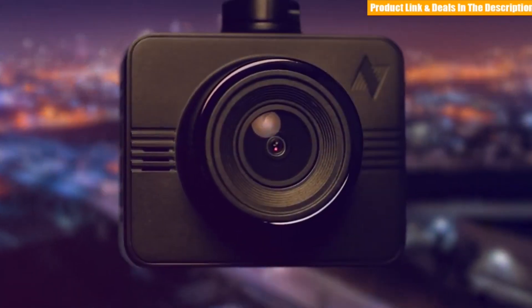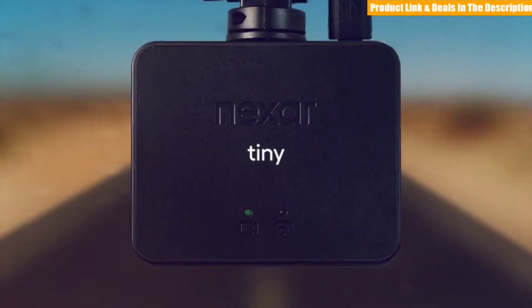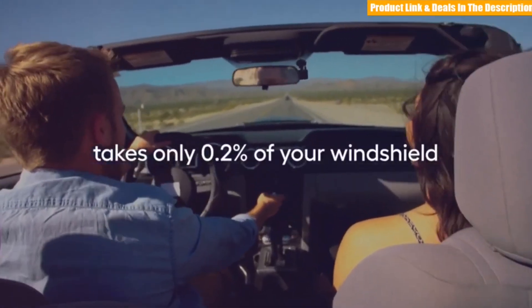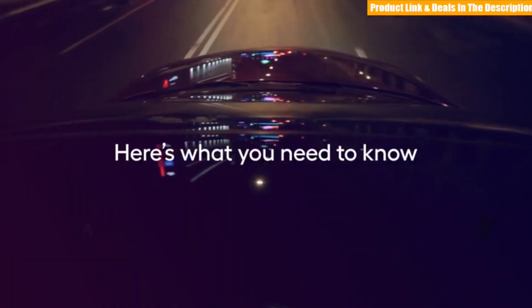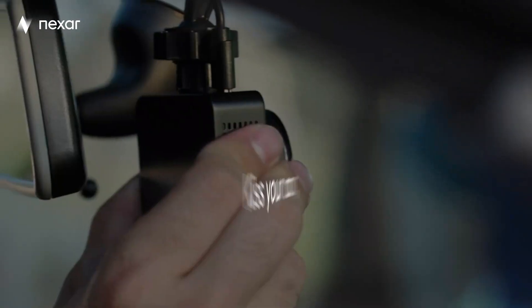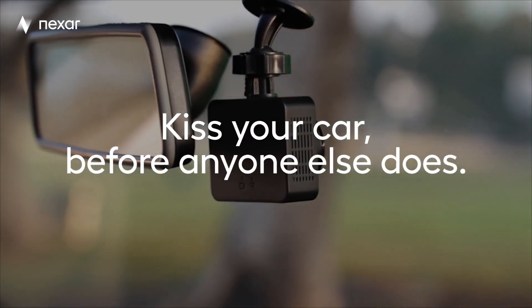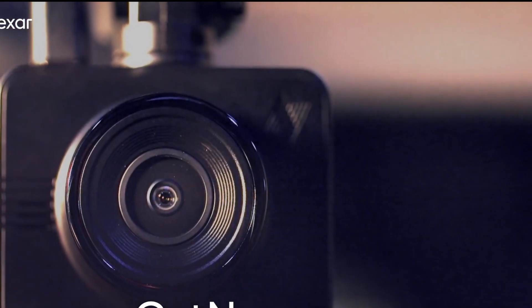This compact dash cam has a convenient design that hides it behind your vehicle's rear-view mirror. This smart gadget mounts with a suction cup, it captures footage in 1080p Full HD resolution so you can see everything with clarity, and it can stream directly to your phone using the connected Nexar app. Its parking mode protects your car when parked, recording when it senses the slightest movement.